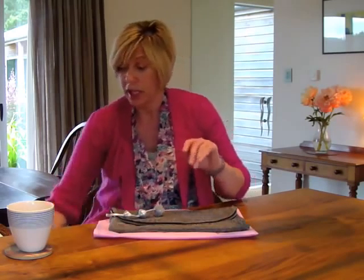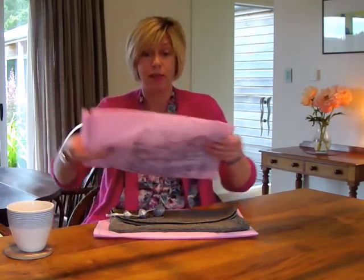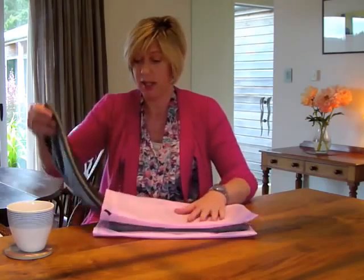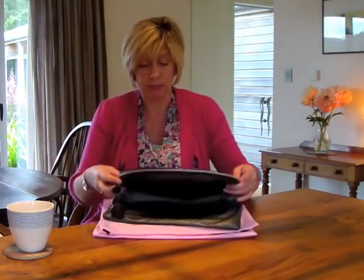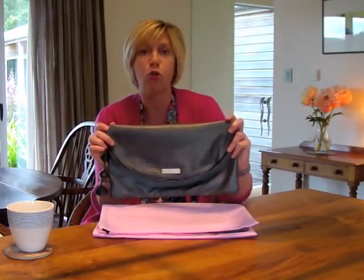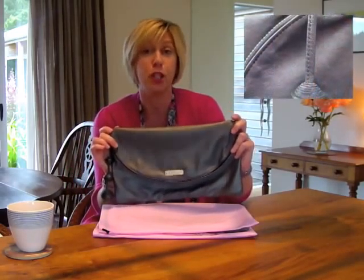But that's just one bag into two, and I did promise you two bags into four. So here she comes again, this time in a different colourway, because she also comes in this really lovely dark charcoal grey metallic leather which is called Medusa.